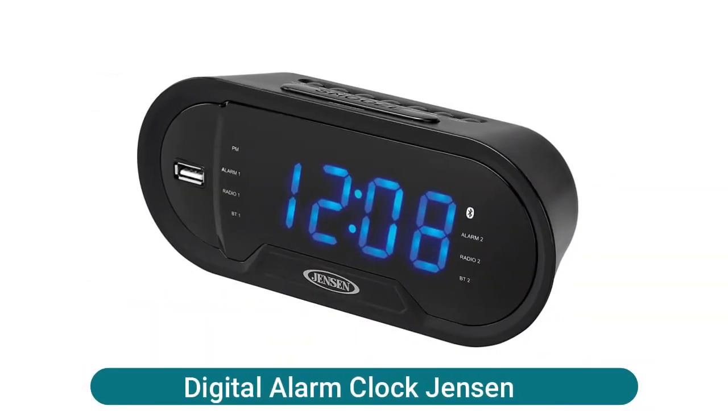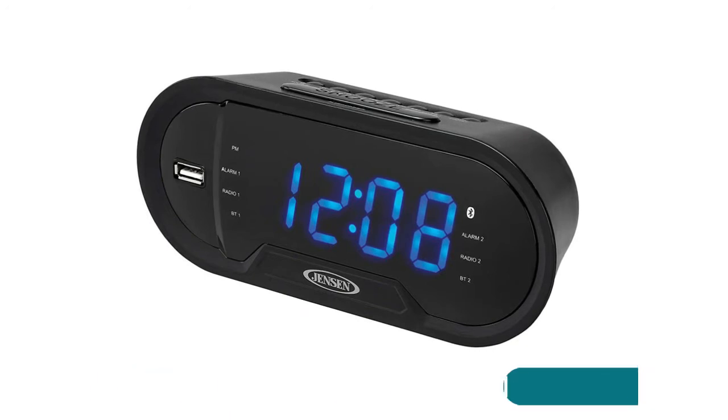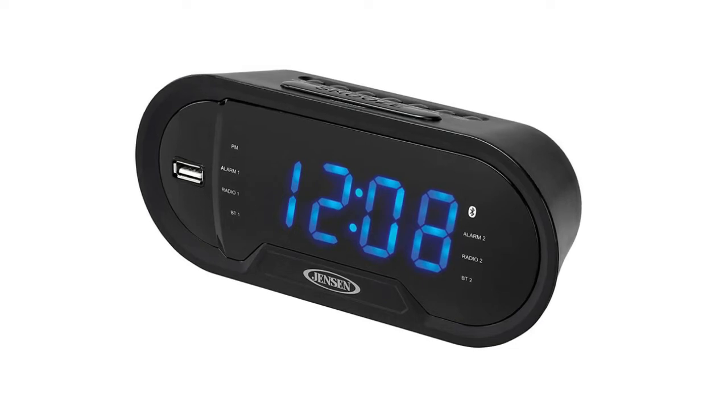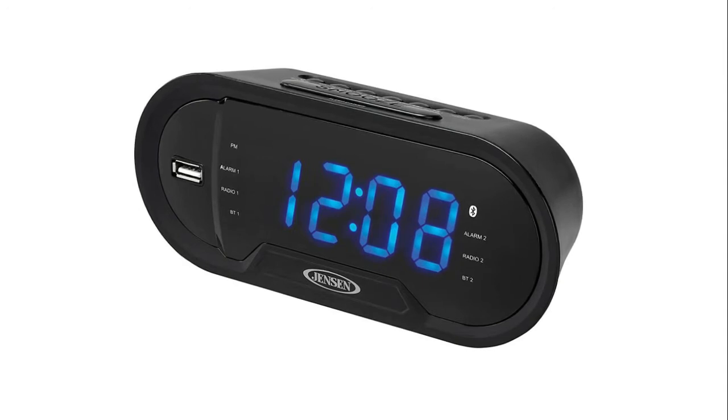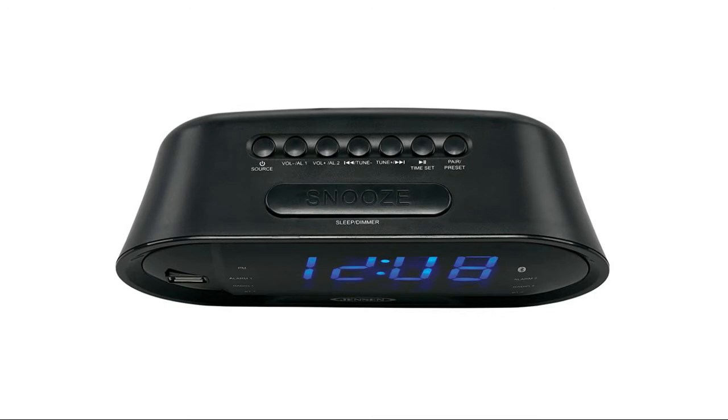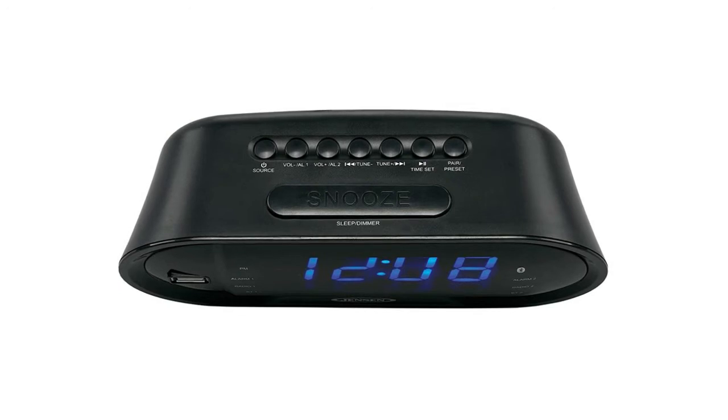Jensen: stream music, podcasts, and more by connecting your devices via Bluetooth or auxiliary input. Charge your devices with the 2.1-amp USB port conveniently placed on the front. Features a 1.2-inch multifunction blue LED display with dimmer control, dual alarm with programmable sleep timer, and AM/FM receiver with digital PLL tuning, 10 AM and 10 FM station presets. Wake to radio, Bluetooth, or alarm. Power: 120V AC adapter included; battery backup requires 2x AAA batteries, not included.